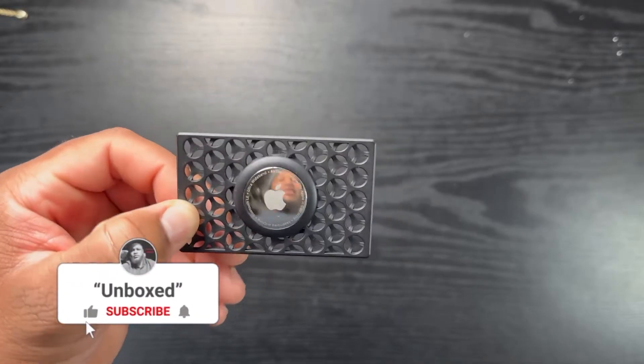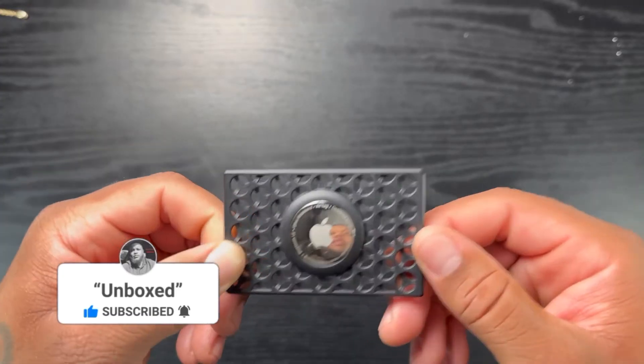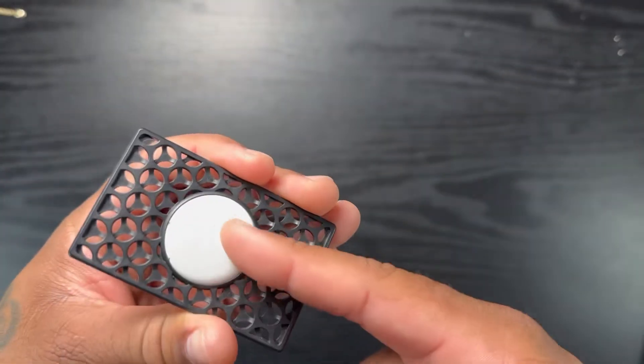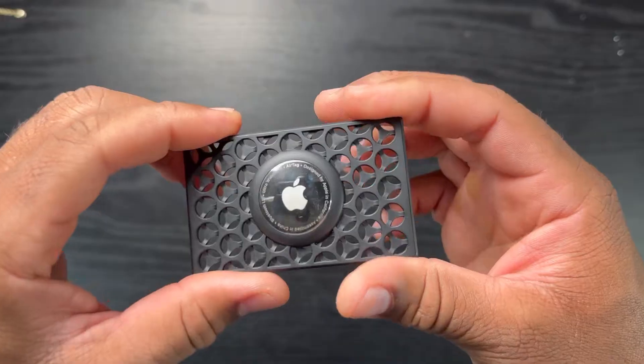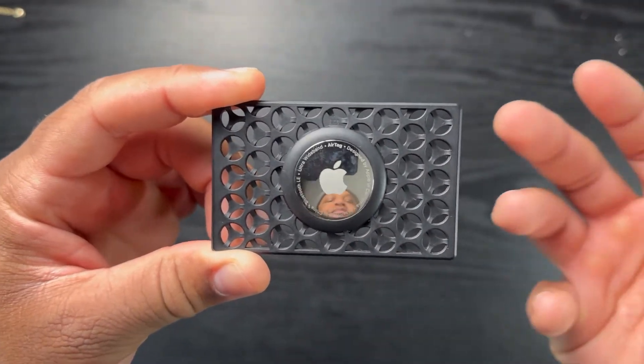What's going on, you guys? Thank you for watching another video, thank you for subscribing, thank you for all the support. Today I have in my hand an Apple product — the AirTag — but it is being held by one of those little wallet holder things on Amazon. I just randomly picked one about a year or so ago.